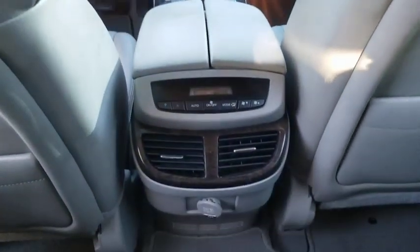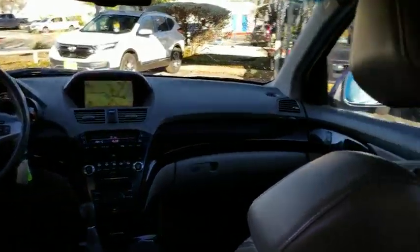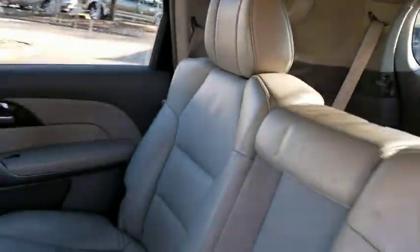Leather-wrapped steering wheel, Bluetooth, power steering, automatic transmission, adjustable steering wheel, floor mats, cruise control, hard disk drive media storage.